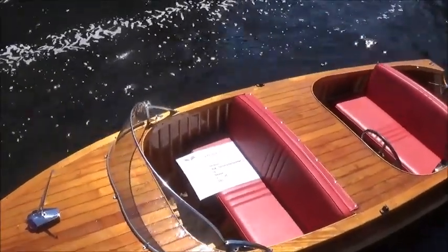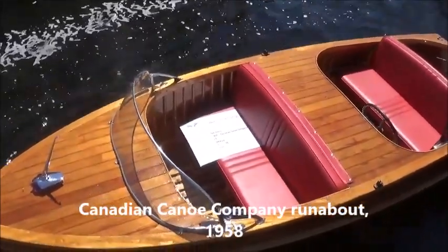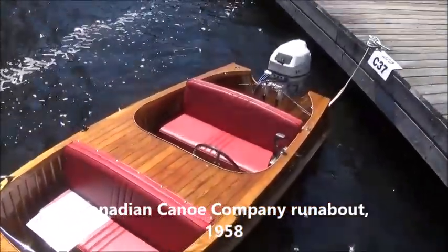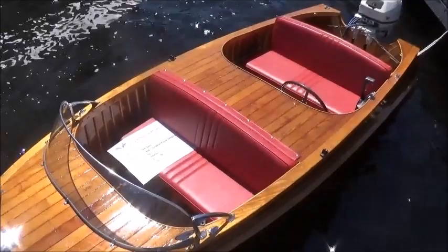We're looking here at a 1958 Canadian Canoe Company runabout — Cedar Strip, I presume — a 13-footer, powered by a 20 horsepower Tohatsu motor. What a charming little boat. I'm sure she probably flies; these are such lightweight boats, great for trailering.